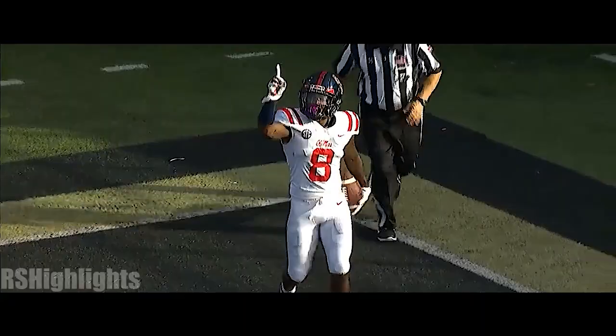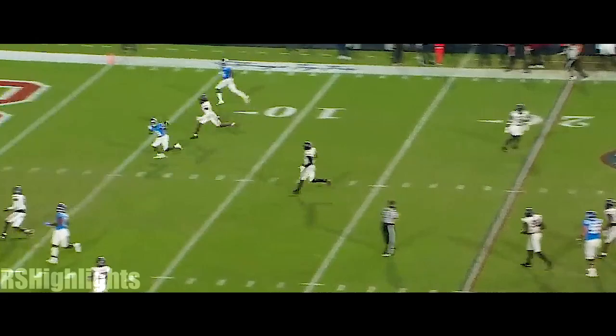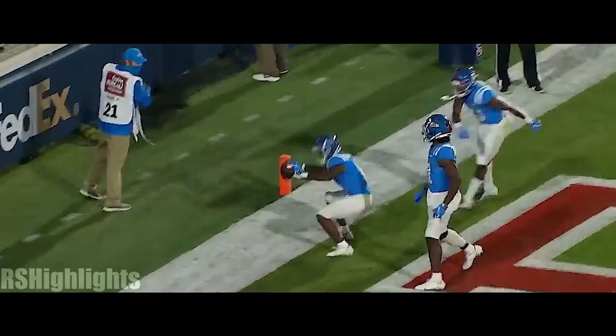That's a great chase, Archie. Corral steps up in the pocket, over the middle — caught! Touchdown, Ole Miss! That was a great data point. He knows where he wants to go with the football, but he's looking left, steps up left. And look at the safety — Jamie Robinson was playing over the top.